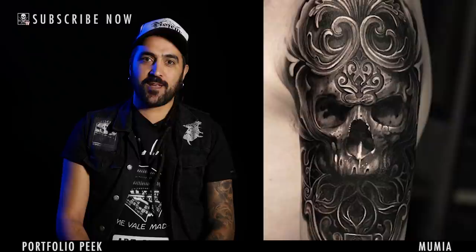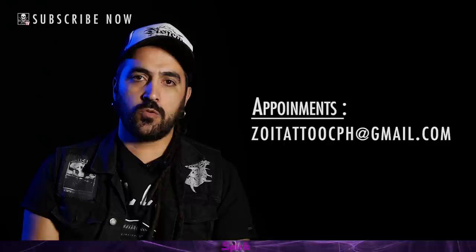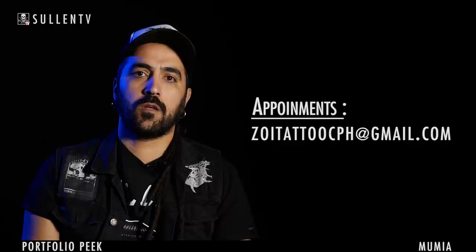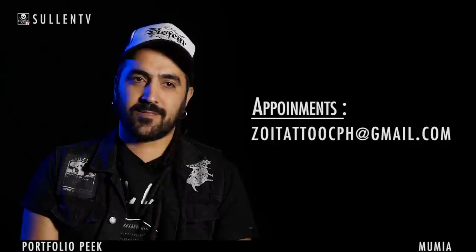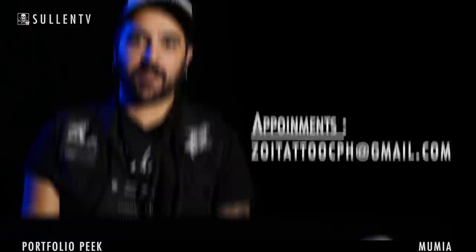If you want to reach me to get tattooed, it can be a little bit tricky through my private email because I'm working all the time and I don't answer my emails that much. But if you're persistent, I will. I think the best way is to contact the studio — the email is zoytattoo CPH at gmail dot com. They'll give you a quick answer. Just send some info about the theme you want, picture of the position and placement. I like to keep it simple — too much info can make it difficult to be creative. And if you want to check out my work, check out my Instagram: Mumia916.